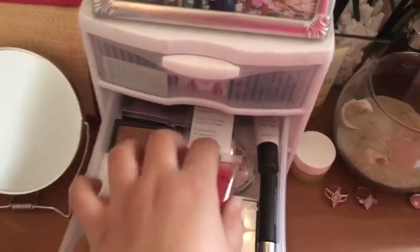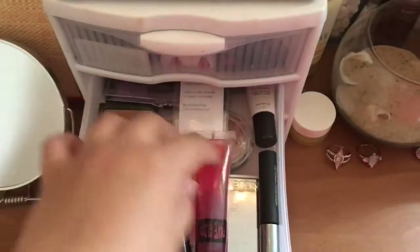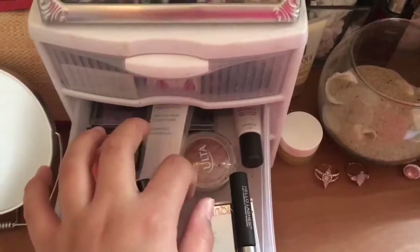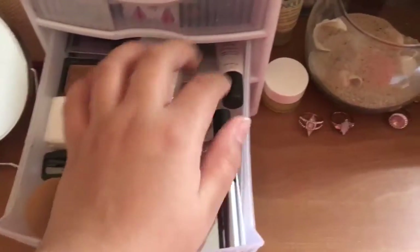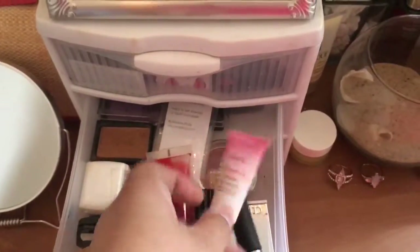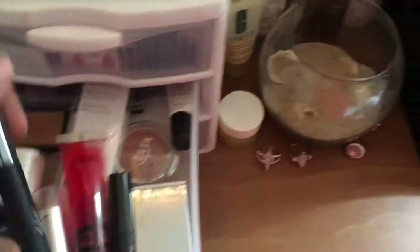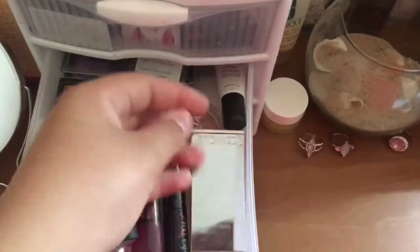I have some eyelashes, fake blood, and this is the Smashbox Full Exposure mascara — wasn't even shown properly. There's just a wrapper to a brush, more blush, this is a cheek blossom that makes your cheeks shine, and this is the It Cosmetics mascara. This is just eyeshadow.